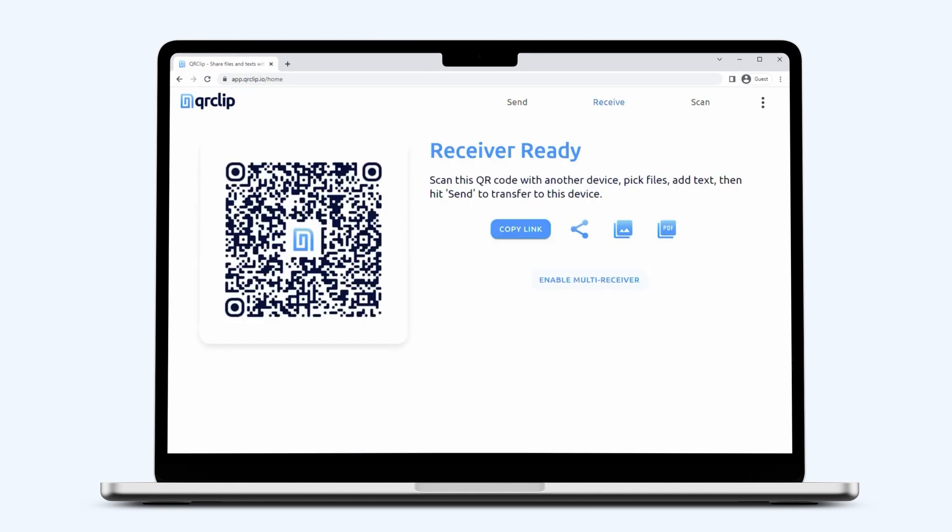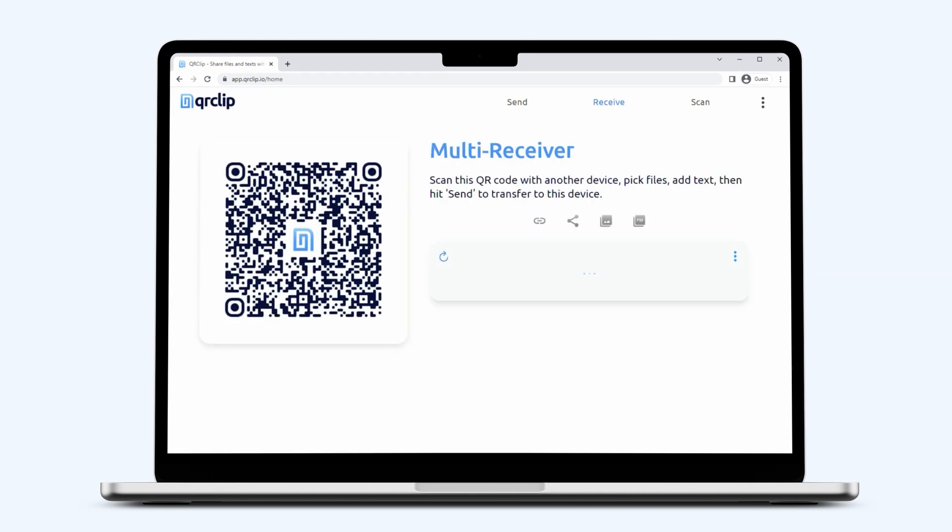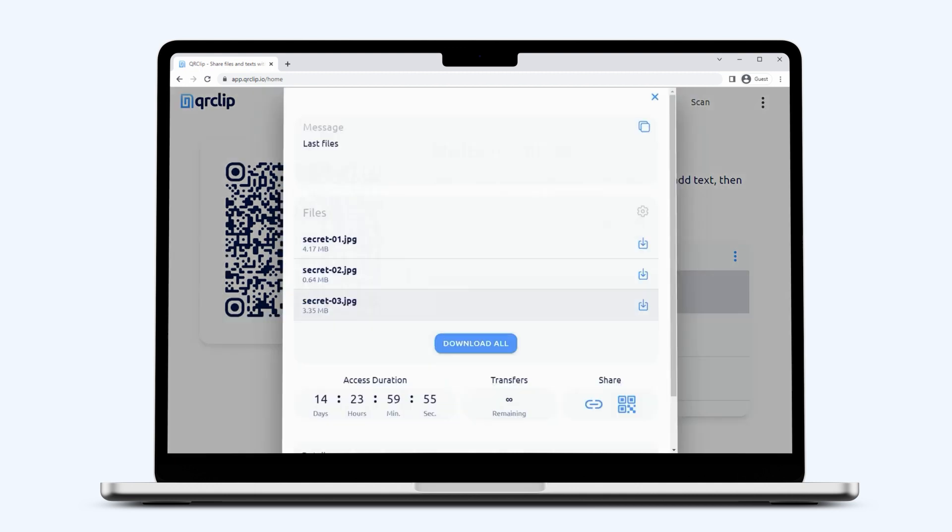Collecting multiple files from a group? Our unique multi-receiver QR code allows you to gather files in real-time, seamlessly. Say goodbye to countless emails or messages. Just one QR code does the job, and within seconds all your files are securely in one place.